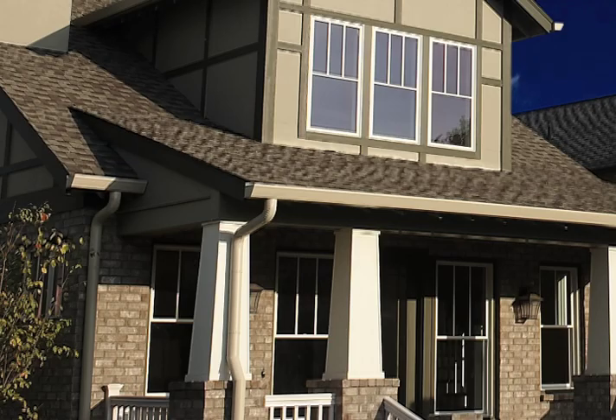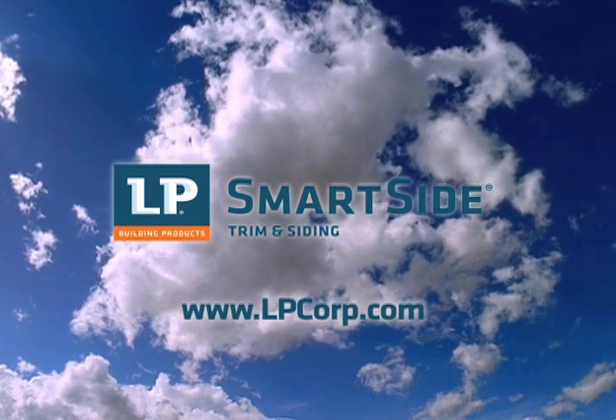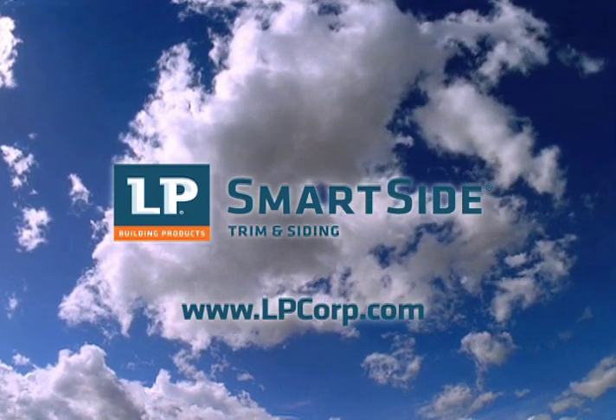To hear more stories and learn about beautiful, durable LP Smartside trim, please visit www.lpcorp.com.